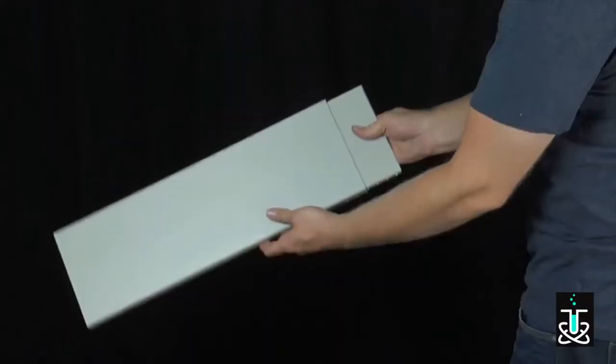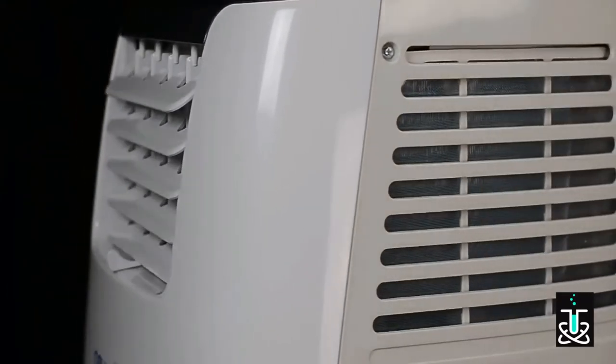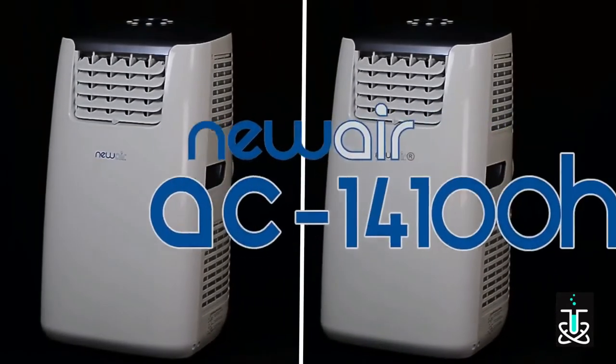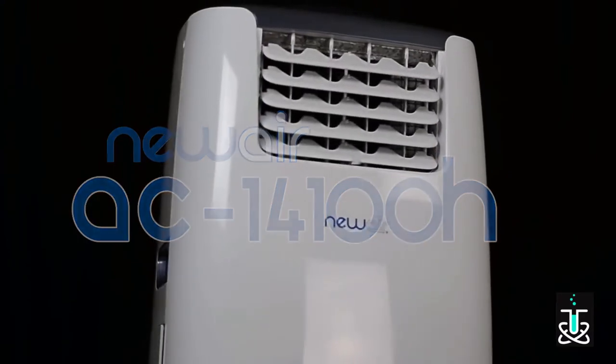The easy-to-install window kit can be adjusted to fit any size window. And for cooling and heating, the AC14100E has a sister unit, the AC14100H. This unit offers everything you need, as it operates as an air conditioner and space heater.